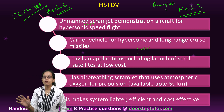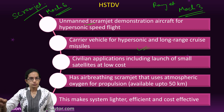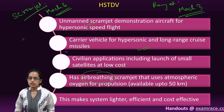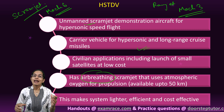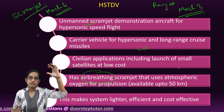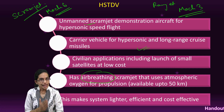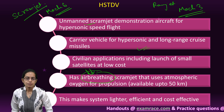It's not a weapon in itself. It can be used for numerous civilian applications including the launch of small satellites, which could be cost-effective because it uses air-breathing technology. Air-breathing technology has the capability to use atmospheric oxygen. Since it uses atmospheric oxygen up to a height of 50 kilometers, it does not need so much fuel to be carried along, and therefore it gets cost-effective, lighter, and efficient.